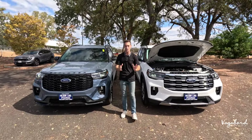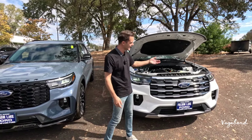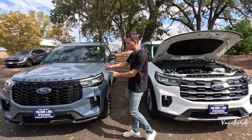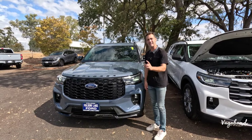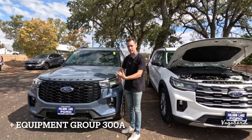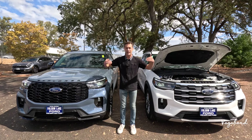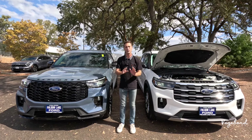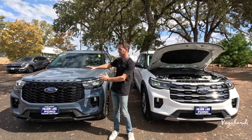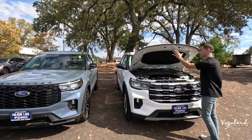We're comparing two trims of the new 2025 Ford Explorer. To my left is the lowest of four trims — the Active trim with the Comfort Active package — and to the right is the next trim up, the ST Line, which is a bit more sporty with no additional packages. These are the refreshed new-look 2025 Ford Explorers. For more in-depth single reviews, check out our channel at Vagabond Builds with James and Sandu.